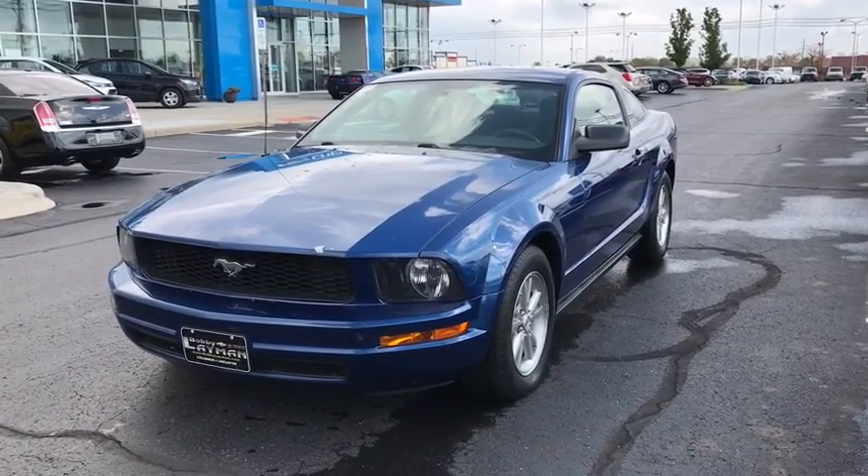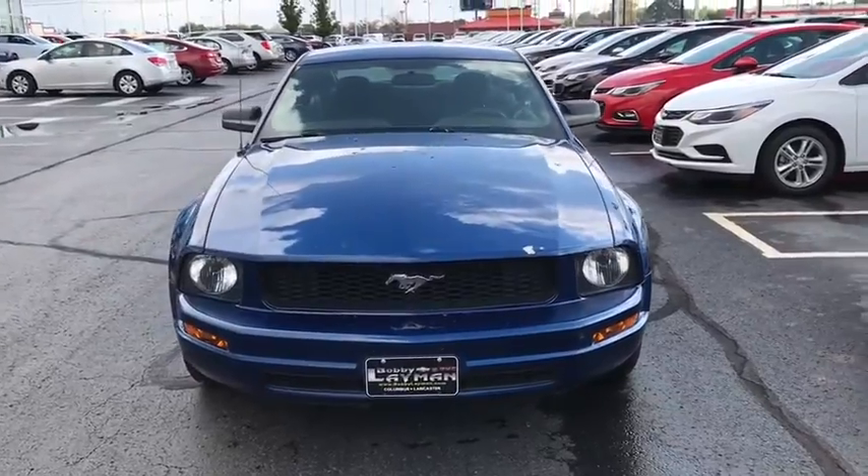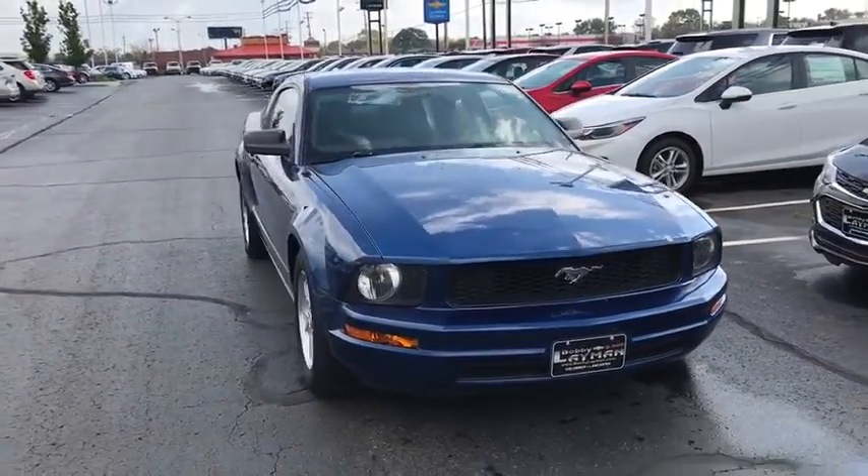The 2006 Ford Mustang. The Mustang is race worthy and ready for the track. Here are some of this vehicle's great options.